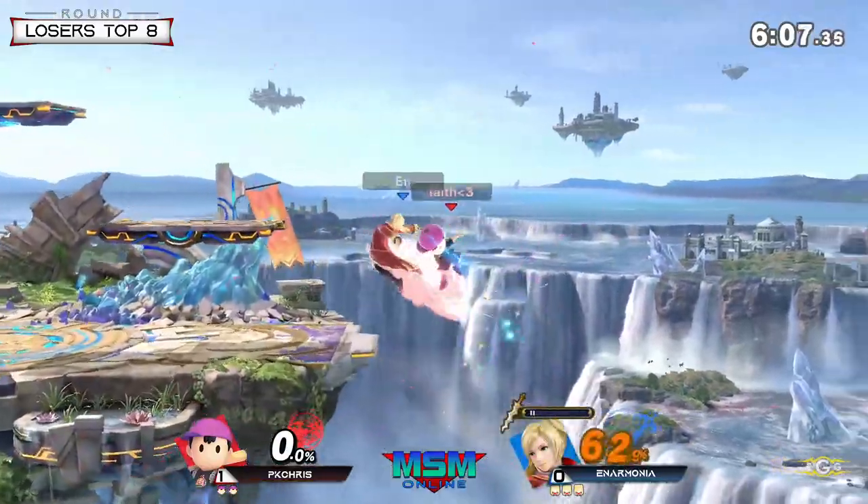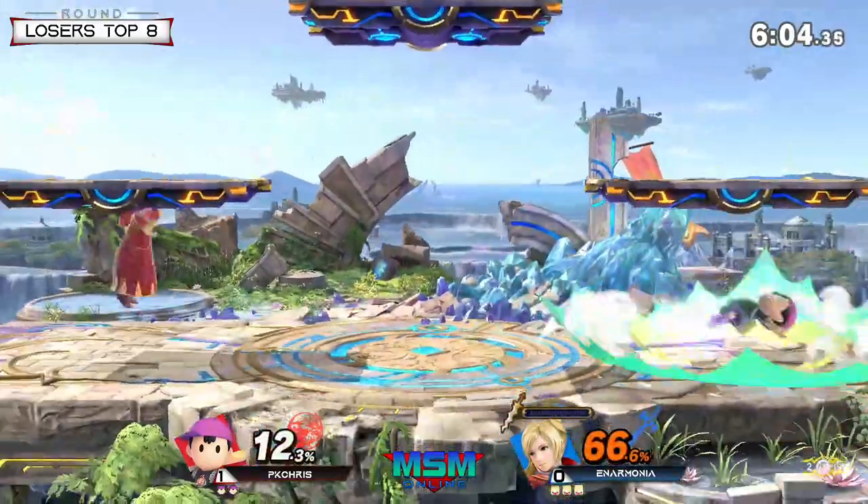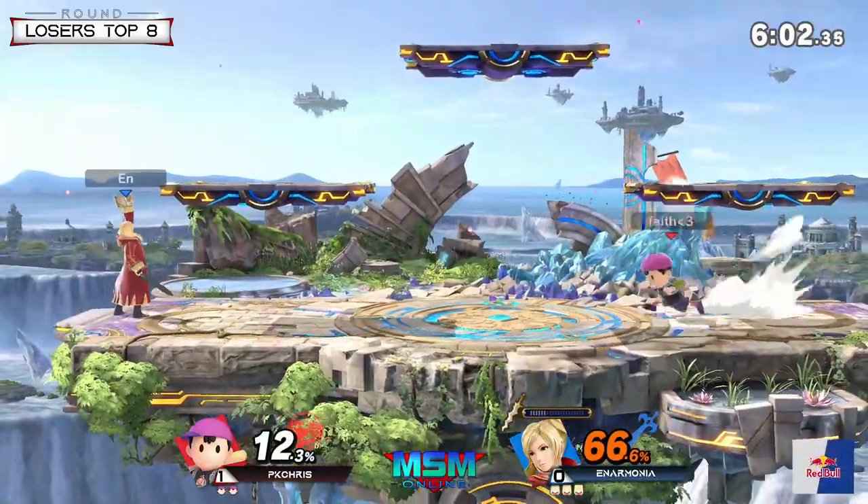Exactly, and it's specifically because PK Chris is also going for a PK Flash. This Ness — he likes to fight.